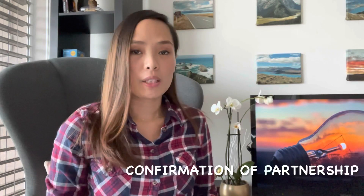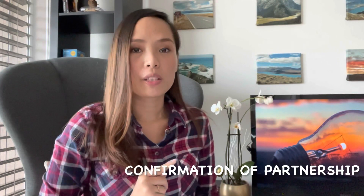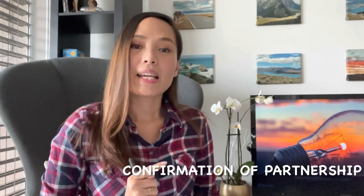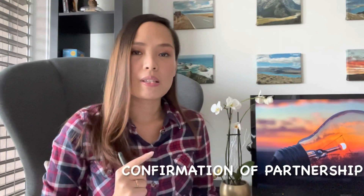Today we will be talking about confirmation of partnership. Confirmation of partnership is one of the checklist or one of the requirements in applying for the visit visa for unmarried couples, particularly for Switzerland. As of February 2021, Switzerland doesn't have a particular form for the confirmation of partnership.